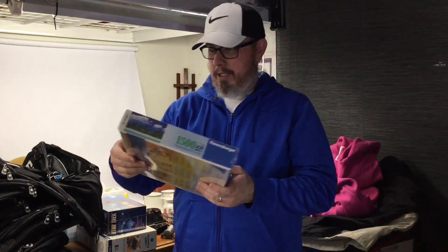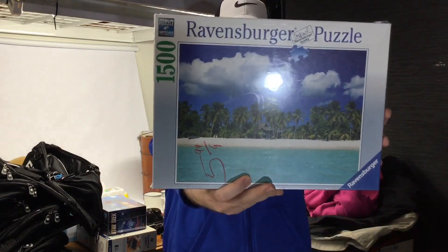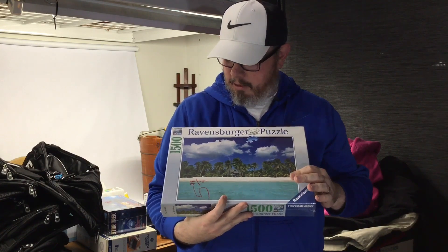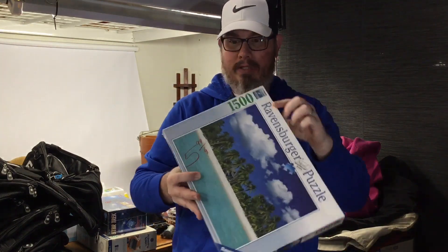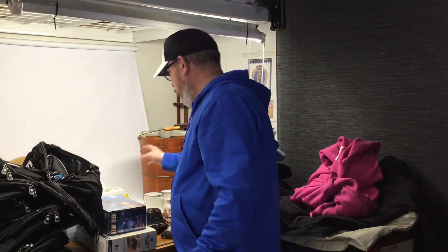A 1500-piece Ravensburger puzzle, sealed, for three dollars — it's a beach scene. No comps on this one, none of these listed at all. Let me tell you my rules for puzzles: cheap, sealed, and high number of pieces — 1500 pieces. If it has a low number of pieces, it's not new, and it's expensive — like over three bucks — don't do it. Of course there's always exceptions, but in general that's my rule.